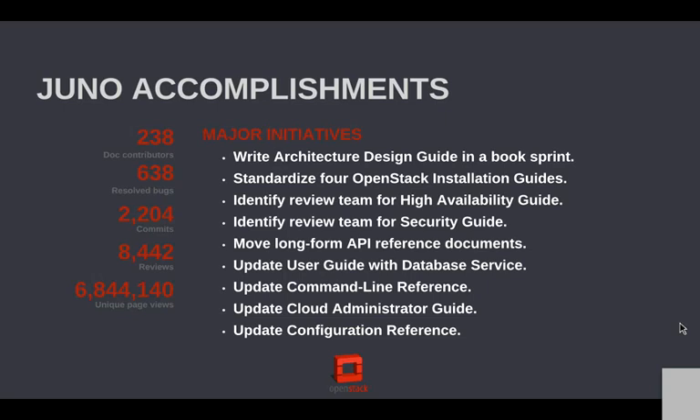We also did a lot of standardization across four OpenStack installation guides. We write for Ubuntu, Debian, SUSE, and Red Hat/Fedora/CentOS. There are little variations, so what we did was really sit down and say, what can we make exactly the same across all these distributions? That makes maintenance easier, and the testing on that is also a huge undertaking. That's a huge bit of work that we did last release.